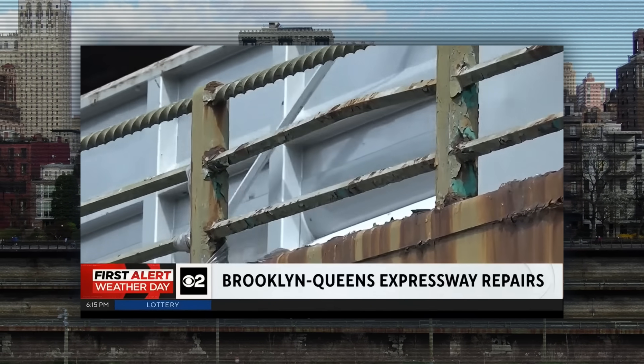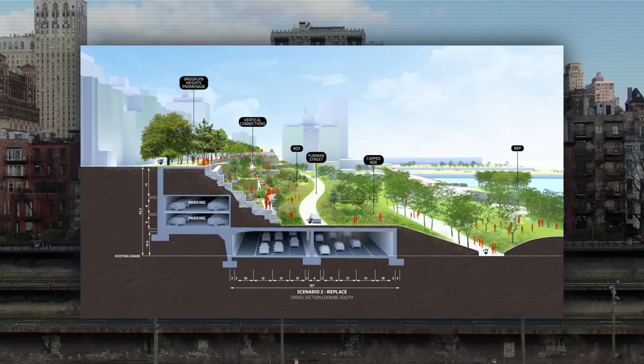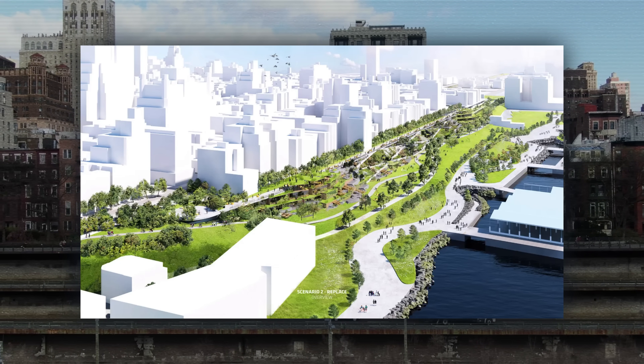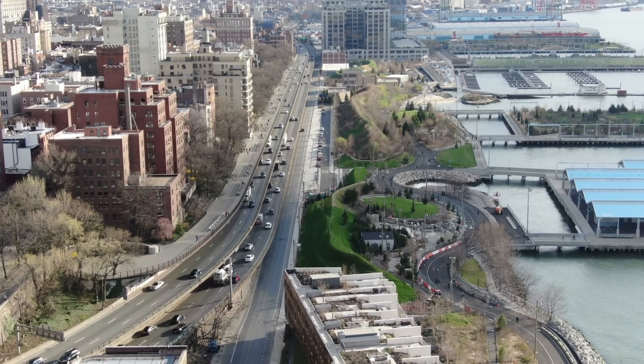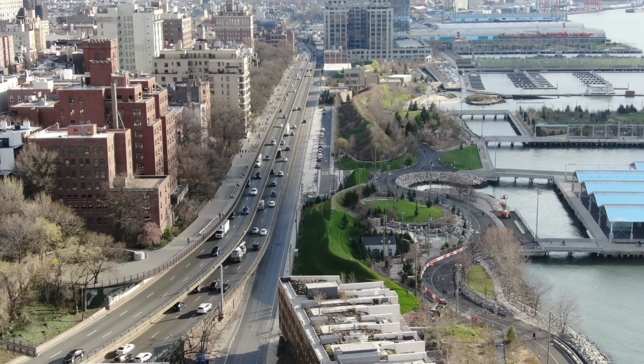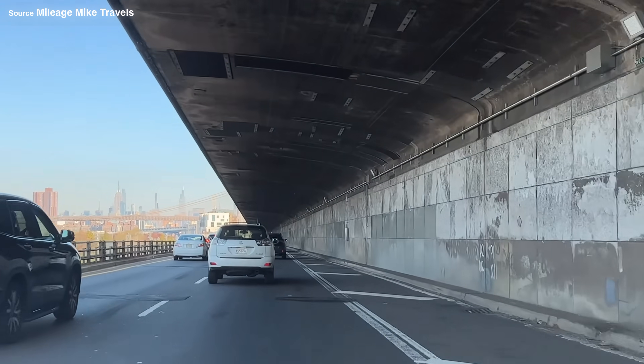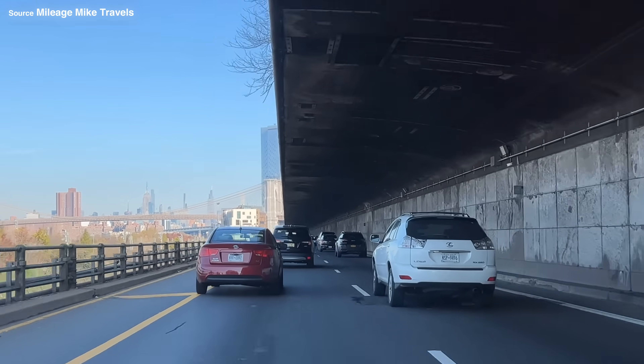The concrete and steel are decades past their design life, and the city has spent years debating how to rebuild or replace it without shutting down a key part of the East River crossing network. For now, though, traffic is still running — and hopefully nothing dangerous will happen in the meantime.